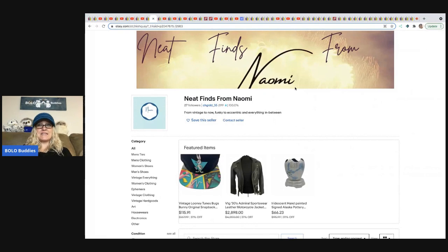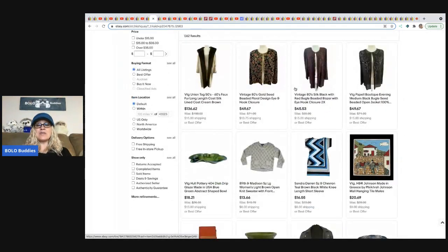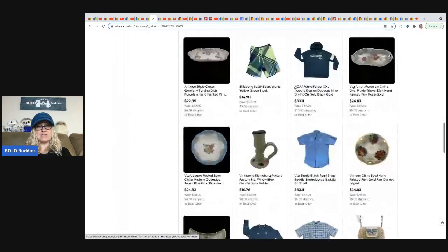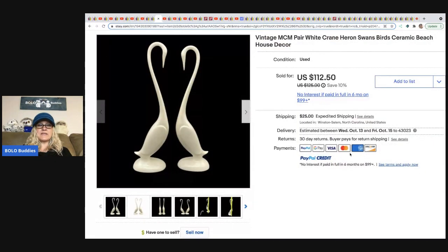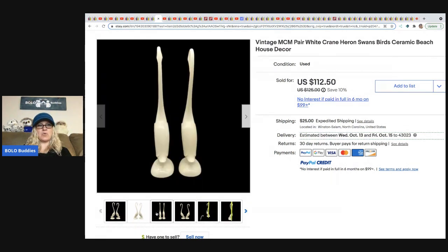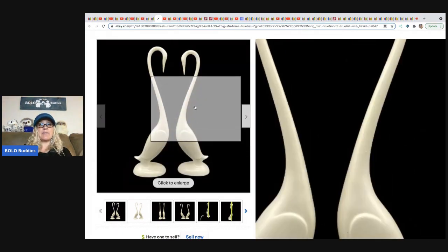Amazing Neat Finds from Naomi — she doesn't have a YouTube channel but has a fantastic eBay store selling clothing and hard goods, modern to vintage. She sold a pair of MCM white crane/heron/swan ceramic bird beach decor — 'beach decor' is a good keyword. She used a tape measure photo. She got these in a bulk buy — only 91 cents in them — and took a best offer of $85.